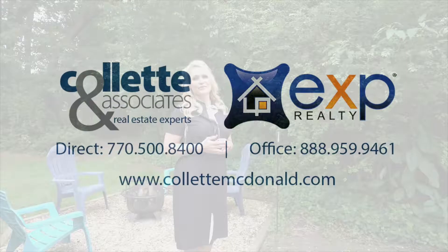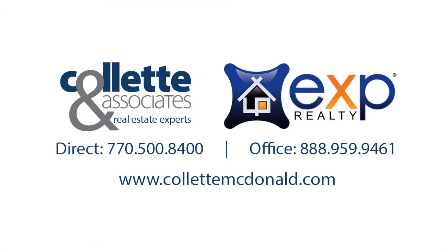Thank you so much for taking the time today to view this video.